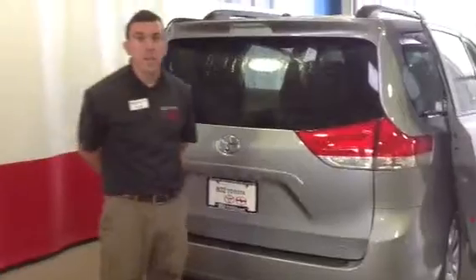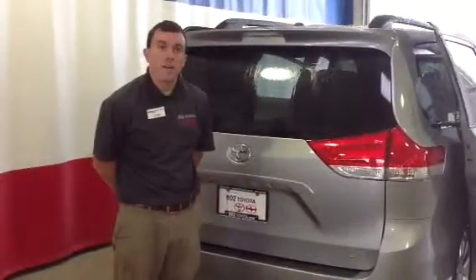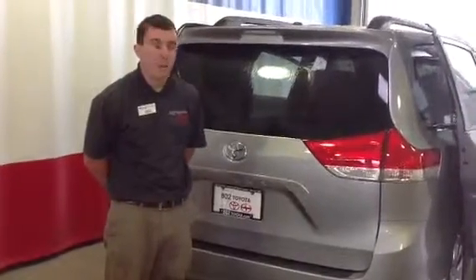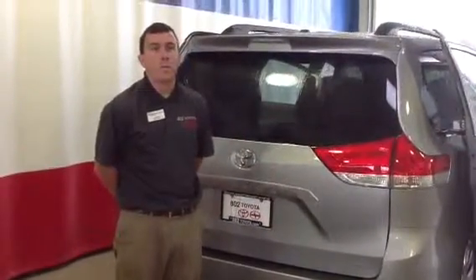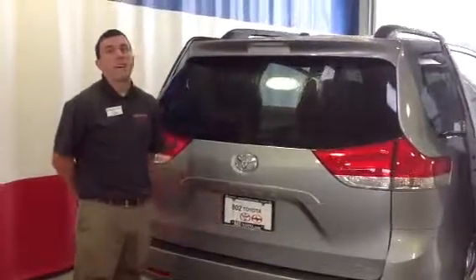This is the LE all-wheel drive 2013 Toyota Sienna. With it, you're going to get two years, 25,000 miles factory scheduled maintenance, complimentary as part of the Toyota Care program. So Jacqueline, thanks for taking a couple of minutes with me on this vehicle this morning. Looking forward to your visit right here at 802 Toyota. Have a great day.